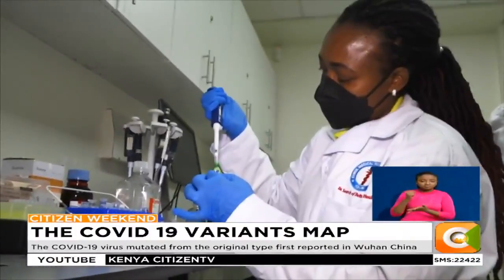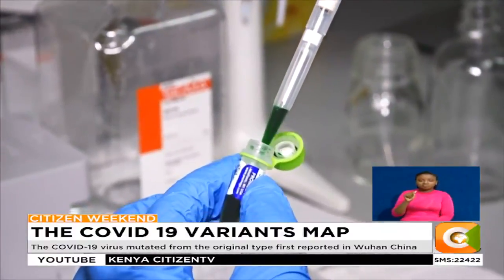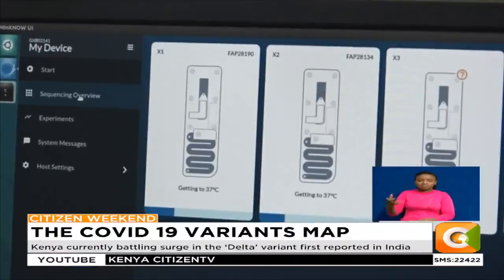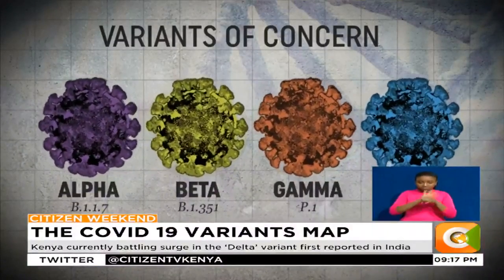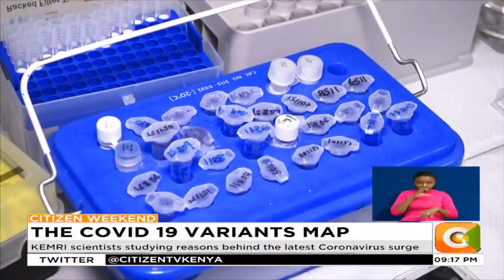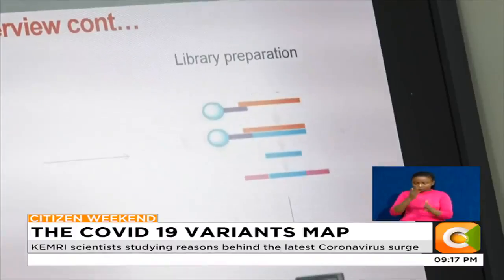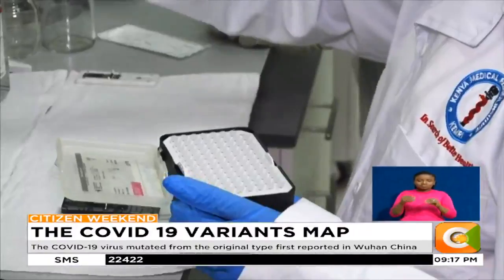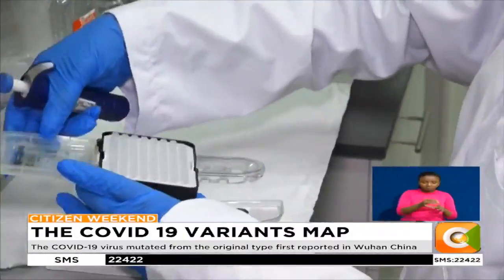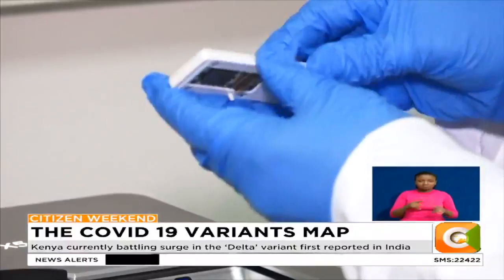At the KEMRI headquarters in Nairobi, Dr. Damaris Matoke-Muhia, a molecular biologist, demonstrates just how this intricate process works. For COVID-19 sequencing to begin, positive samples are received and brought in. Then library preparation is necessary, where the samples are labelled. High-quality fragments are selected, then they are loaded into the flow cells. Each flow cell can take in multiple samples, depending on the type of sequencing machine.